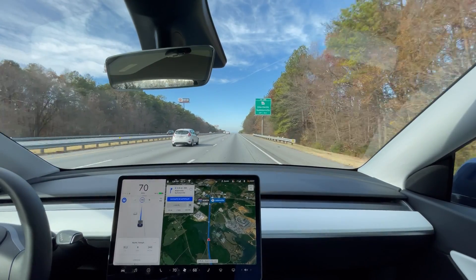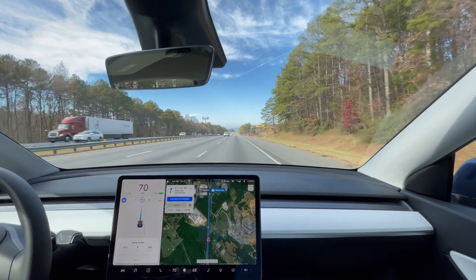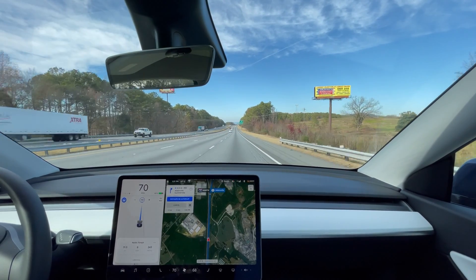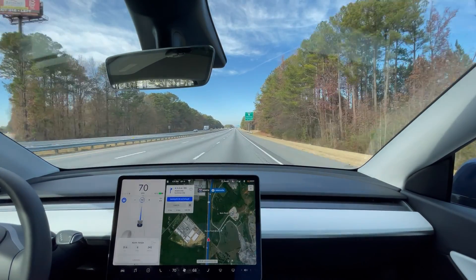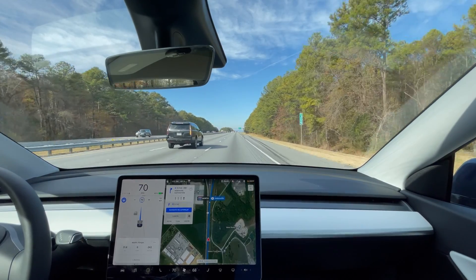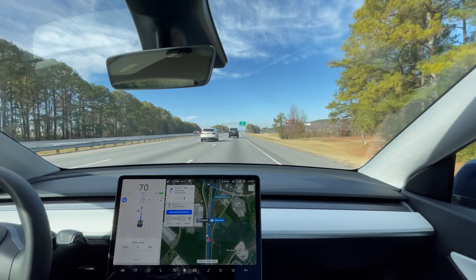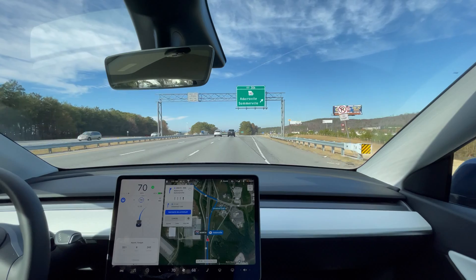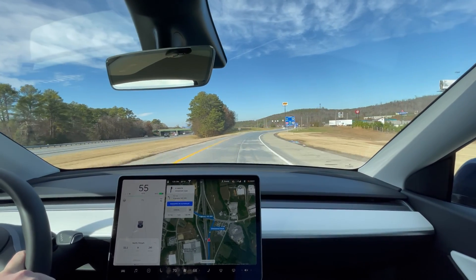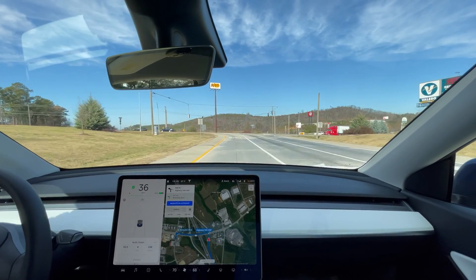We're one mile from exit 306, so we should get our 32 miles. Clearly we are much less efficient at 70 miles per hour than we were at 60. The weather is very similar to that day, aside from maybe the wind, but the temperature is almost the same. We are looking at almost 50 watt hours per mile more than we had on the other test — definitely a big hit to efficiency by going 10 miles per hour faster. So 32 miles at 242 watt hours per mile going north. Now I'm going to switch to the southbound trip and reset the trip meter.